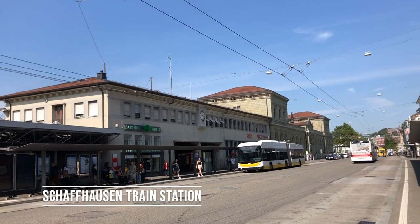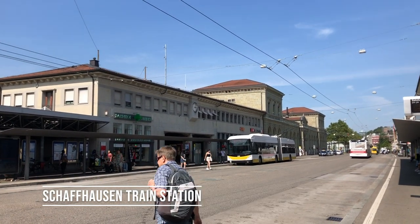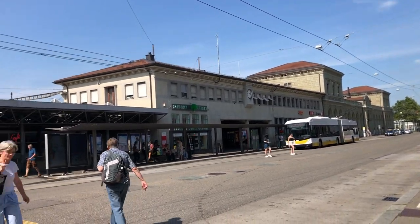I just wanted to show you guys what their train station looks like here right in downtown Schaffhausen. Just in case you're wondering, the Rhine Falls is not in the downtown — it is a drive away. So if you're coming, you want to go and park somewhere separate.